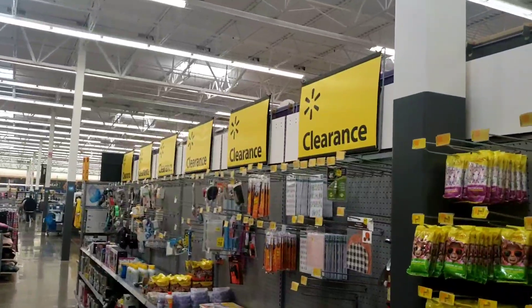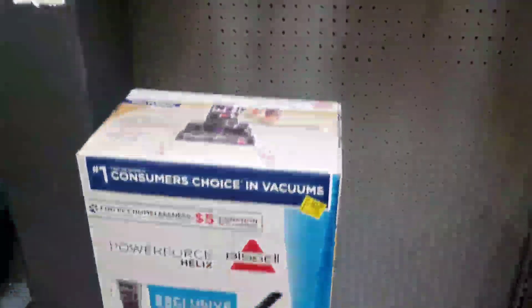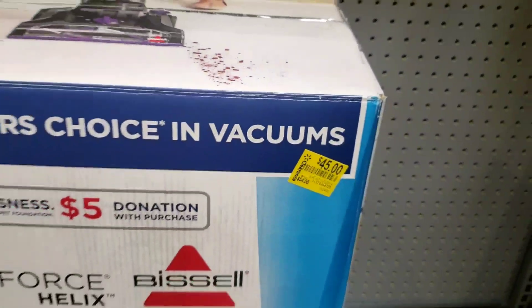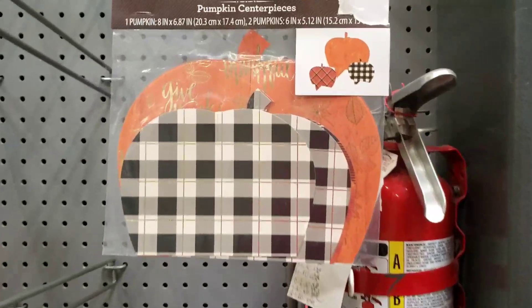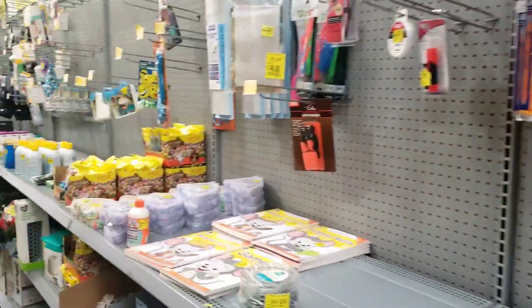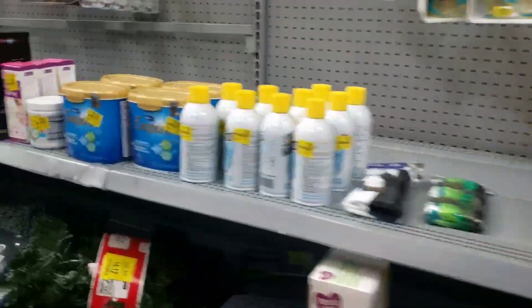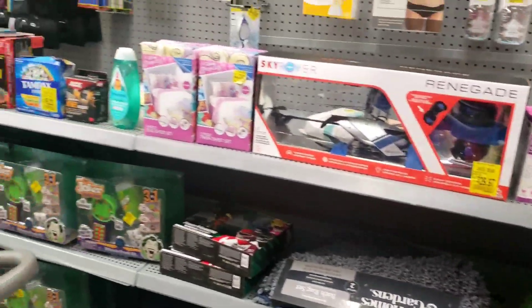So we're on the clearance aisle, and you always want to scan, scan, scan on the clearance aisle. Use your memory of things that's been here forever. This store is not one that marks down things really fast. However, I do find good stuff here. Any kind of seasonal stuff — if it's out of season, like Thanksgiving, Christmas, Halloween — whether it's marked or not, scan it. Black Friday stuff is starting to drop right now and it's not even marked.